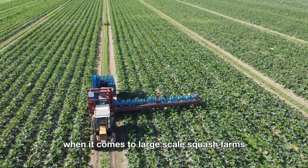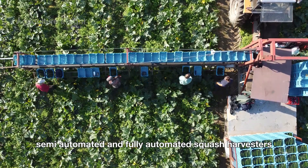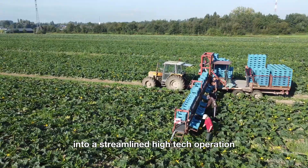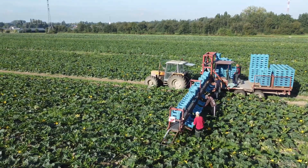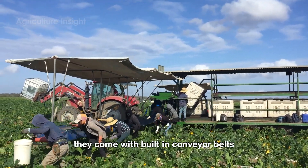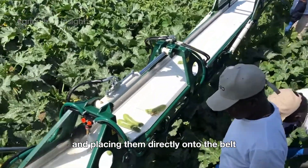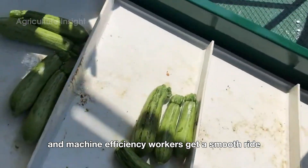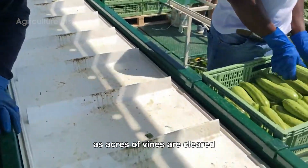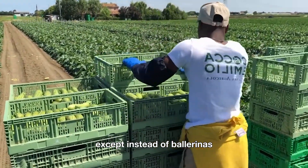When it comes to large-scale squash farms, hand harvesting just won't cut it. Enter the superheroes of modern agriculture: semi-automated and fully automated squash harvesters. These machines are designed to turn what used to be an army of workers into a streamlined, high-tech operation that gets the job done in record time. Semi-automated harvesters come with built-in conveyor belts and seats for workers who ride along, plucking squash from the vines and placing them directly onto the belt. It's a genius mix of human precision and machine efficiency — workers get a smooth ride, squash gets treated with care, and acres of vines are cleared in a fraction of the time.